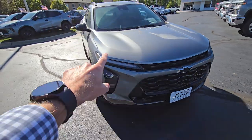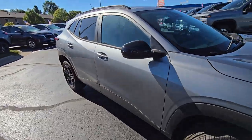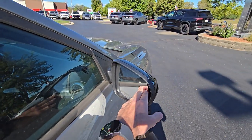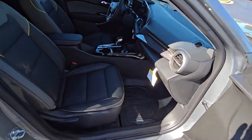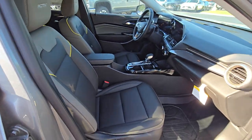We have some black inlay on the grille, nice LED running lights, and LED headlights as well. We do have some good safety features on the Chevy Trax Active: blind spot monitoring in the mirrors, forward collision alert for vehicles and pedestrians, adaptive cruise control, lane deviation warning, and rear park assist sensors.